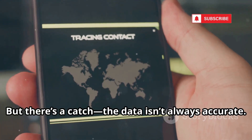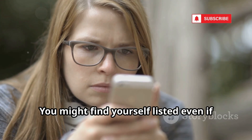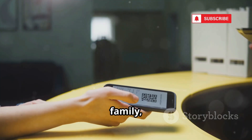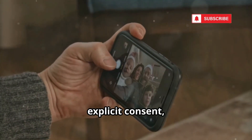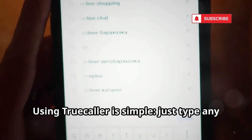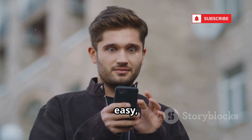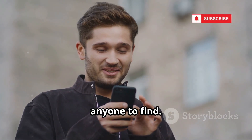But there's a catch: the data isn't always accurate. It can be outdated, wrong, or misleading. You might find yourself listed even if you've never used the app, simply because someone else who had your number uploaded their contacts. Your information can be shared by friends, family, co-workers — basically anyone who has your number saved. All of this happens without your explicit consent, making privacy a real concern. Using Truecaller is simple: just type any phone number into the search bar. The results can be fast, easy, and sometimes a little unsettling, especially when you realize how much of your own data is out there.